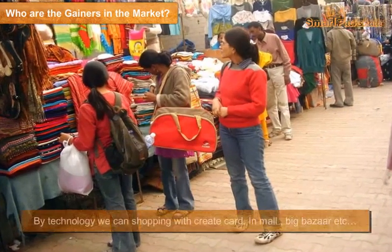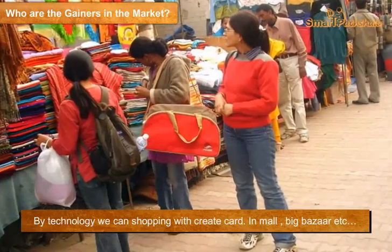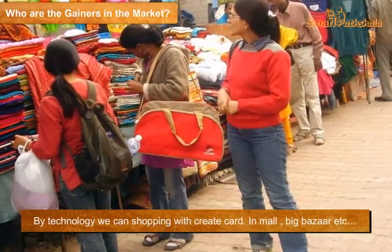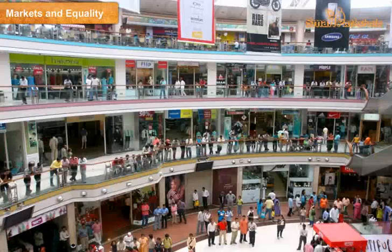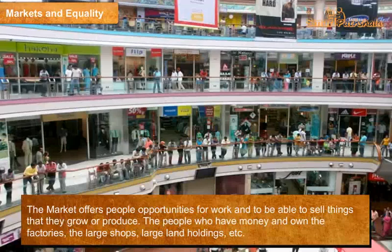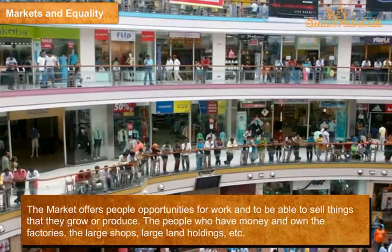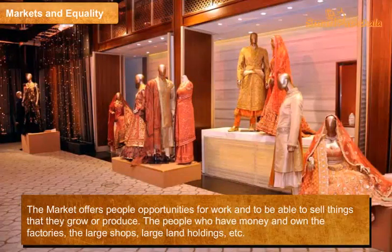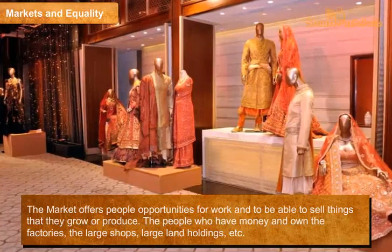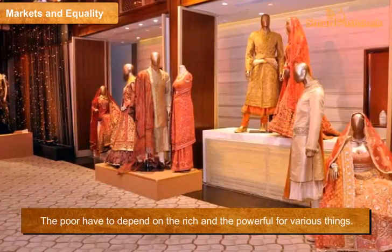Who are the gainers in the market? A chain of markets links the producer of cotton to the buyer at the supermarket, and buying and selling takes place at every step in the chain. Market and equality: the market offers people opportunities for work and to sell things they grow or produce. However, people who have money and own factories, large shops, and large land holdings gain the most, while the poor have to depend on the rich and powerful for various things.